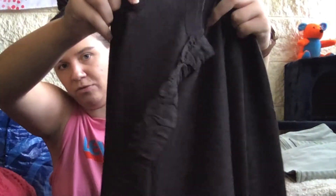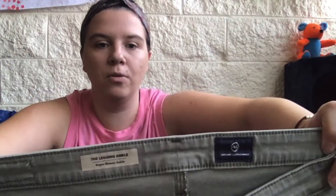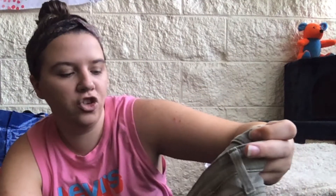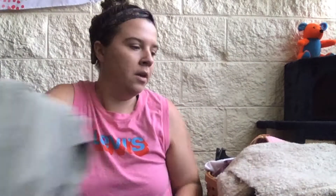This is a Banana Republic extra fine Italian merino wool brown cardigan with a ruffle detail in the front. I don't think it's very cute so I'm going to send that to ThredUp. And then these are a pair of distressed AG Adriano Goldschmied jeans — super skinny ankle in an army green color. I really like this color; army green is almost always in style.